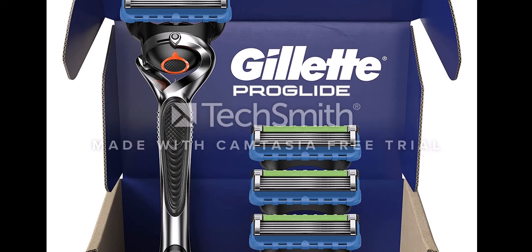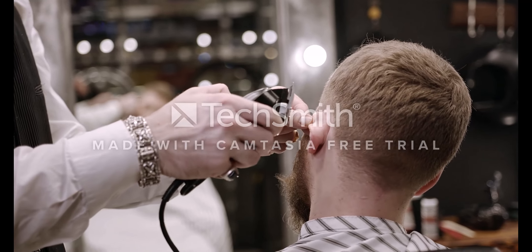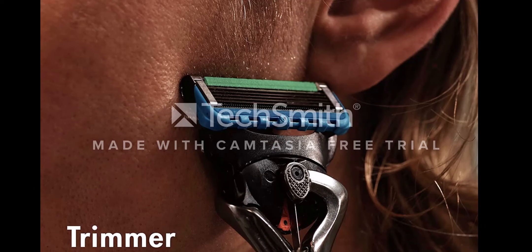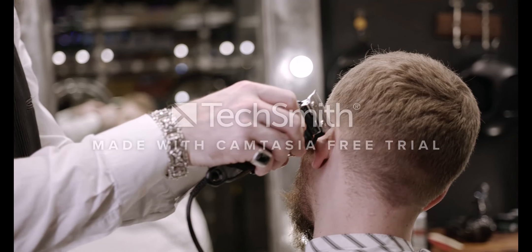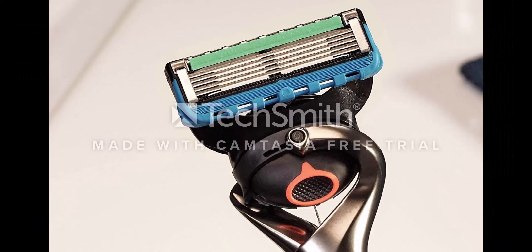This enhanced lubristrip also fades when you are no longer getting an optimal shave. Soft micro fins gently stretch and smooth your skin to prepare hairs for a close shave, while a microcomb helps guide your hair for a close shave from our thinnest blades. The ProGlide razor for men features our sharpest blades, first four blades, which help get virtually every hair effortlessly. One razor blade refill lasts up to one month of shaves. All ProGlide blade refills can fit all Gillette 5-blade razor handles.